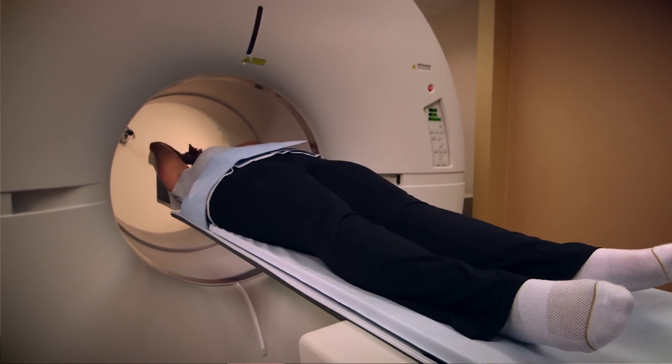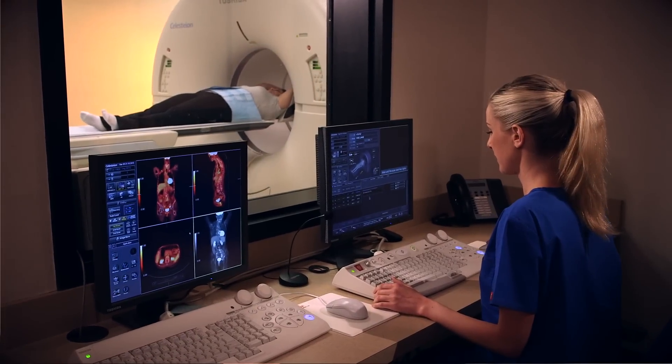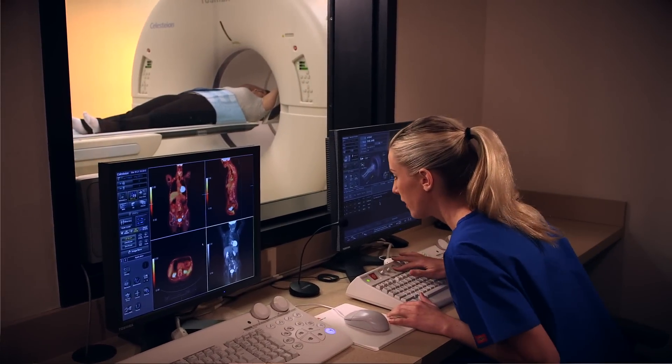Because of the reduced scan time, our patients definitely feel a lot more comfortable on our scanner. We've had people that have had other PET scans done before come to this facility and are surprised at how fast and how quickly we can do their scan.